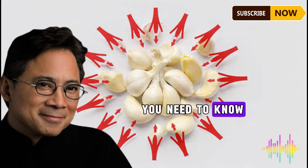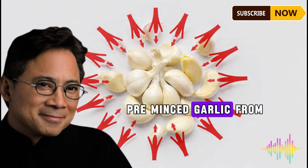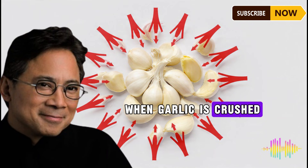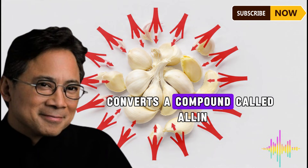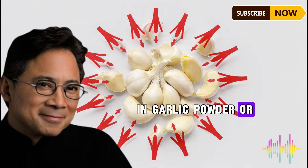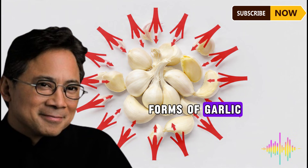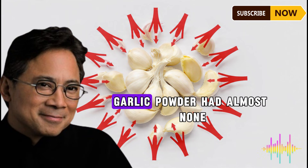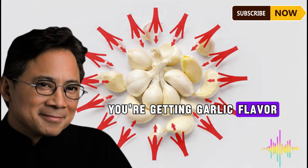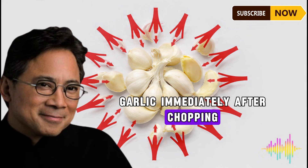Before showing you how to use this combination, you need to know three mistakes that completely destroy garlic's benefits. Mistake number one: using garlic powder or pre-minced garlic from a jar. Research published in the Journal of Agricultural and Food Chemistry found that when garlic is crushed or chopped fresh, an enzyme called alliinase converts a compound called alliin into allicin — but in garlic powder or jarred garlic, that enzyme has been destroyed by processing, leaving almost no beneficial compounds.